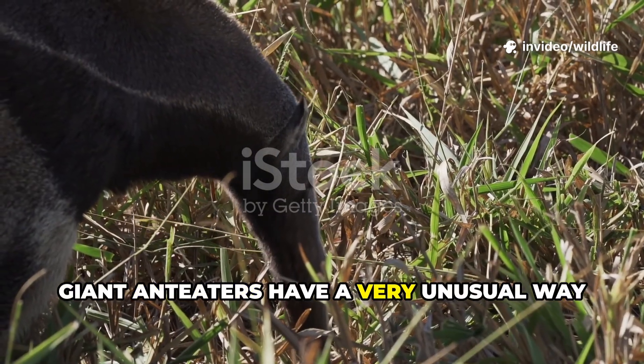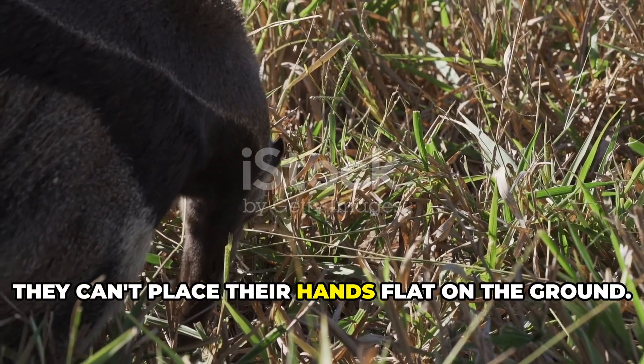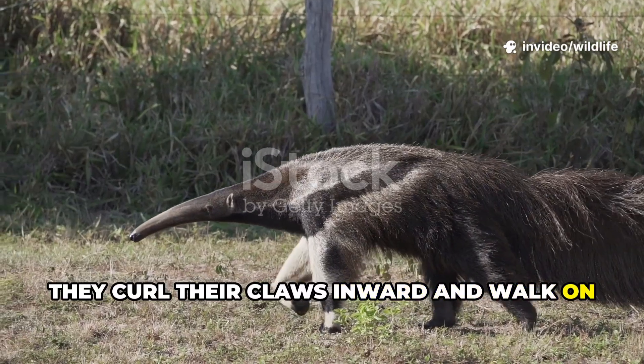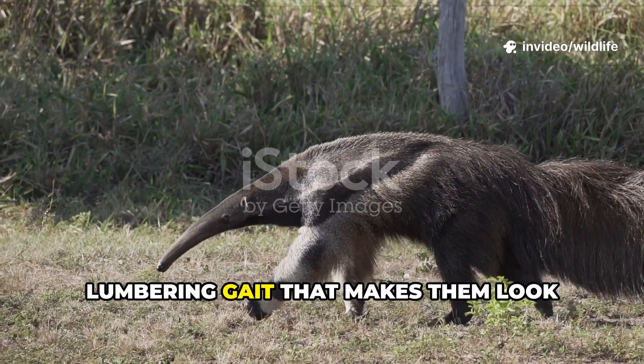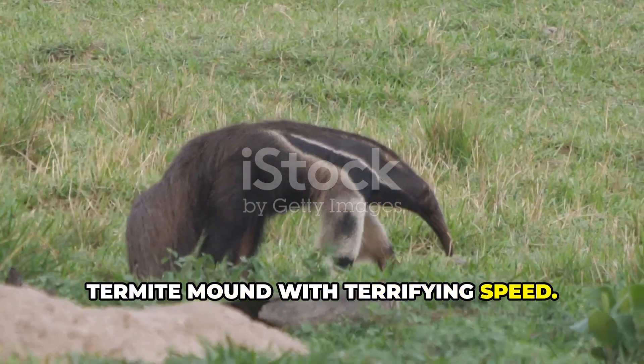Giant anteaters have a very unusual way of walking. Because their claws are so long and sharp, they can't place their hands flat on the ground. Instead they curl their claws inward and walk on their knuckles, almost like a gorilla. This gives them a strange lumbering gait that makes them look awkward, until you see them rip open a termite mound with terrifying speed.